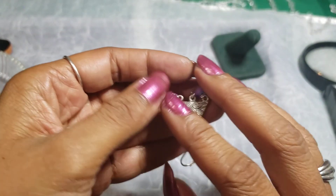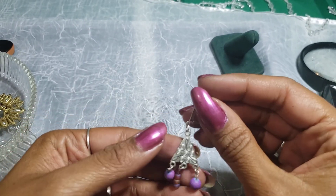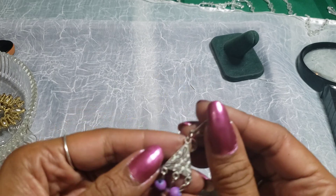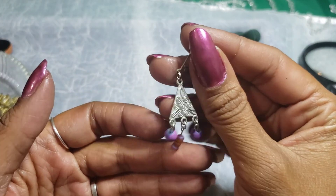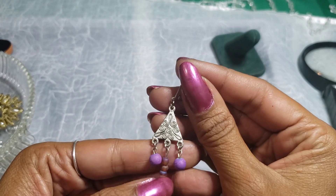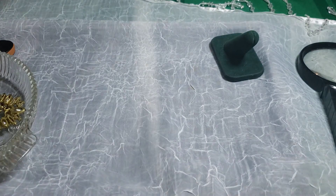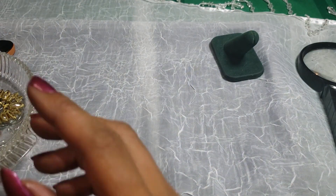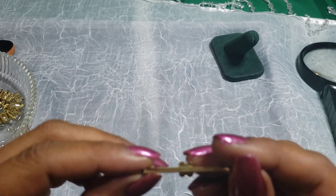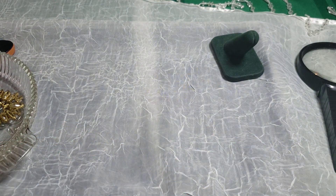Then we have these earrings — I don't know if they had a maker's mark — no. Little purple danglies, I think these are wood and plastic maybe. And we have this pin — yeah, I think that's Avon.